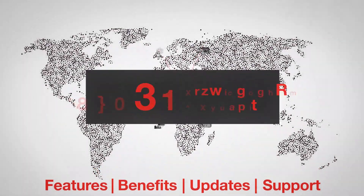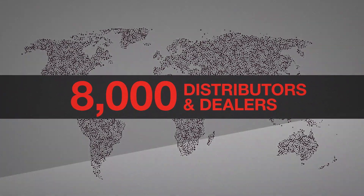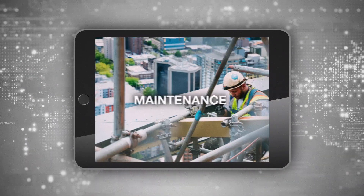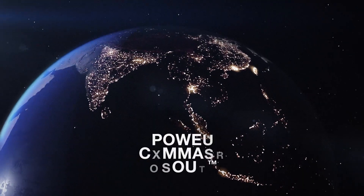No matter where you are, our 8,000 distributor and dealer locations ensure that everything you need is right nearby — from application assistance to on-site commissioning, troubleshooting, maintenance, and aftermarket services.